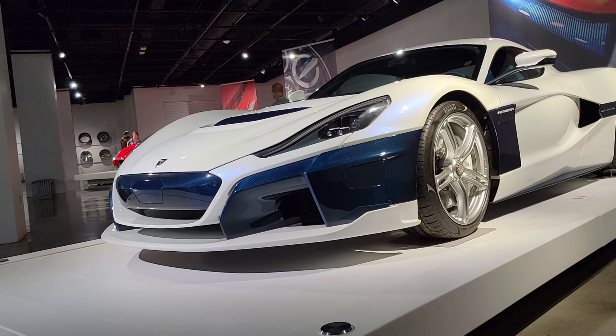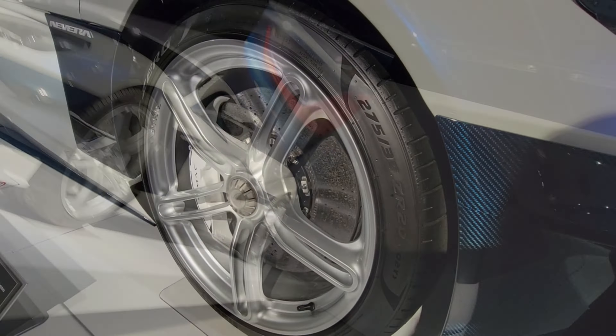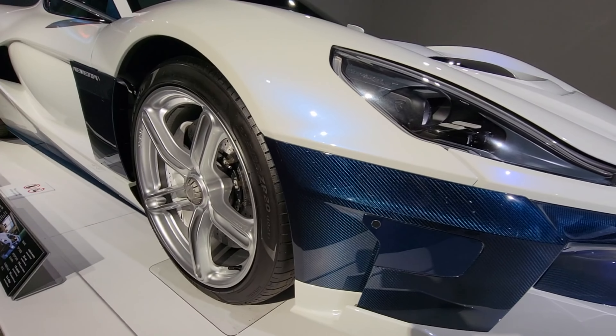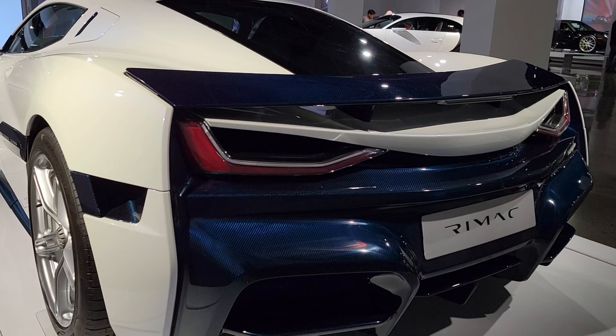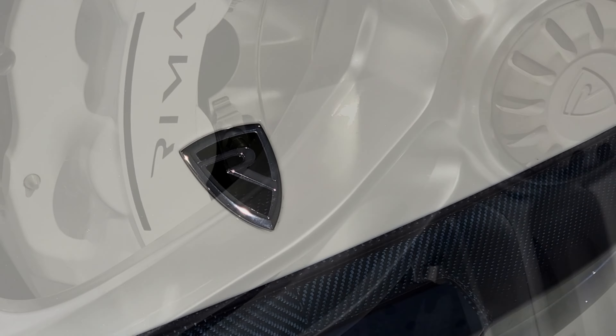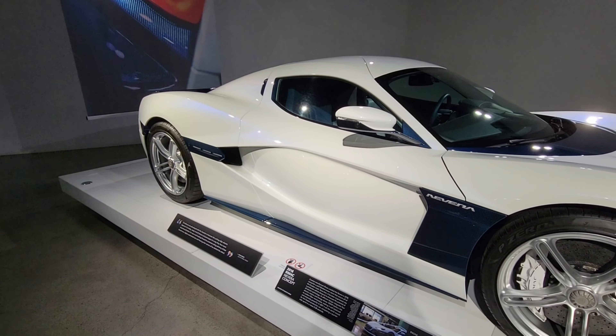First we have the Croatian car company Rimac — it's a 2018 Nevera concept. The Nevera has four electric motors with a top speed of 258 miles per hour. It goes 0 to 62 in 1.85 seconds and the horsepower is 1,914. 150 of them were built and the price is about 2.4 million dollars.